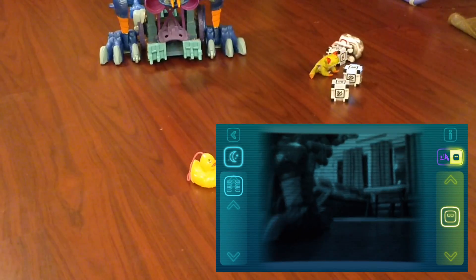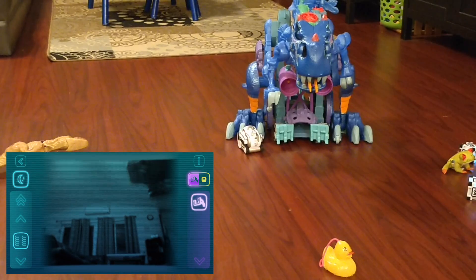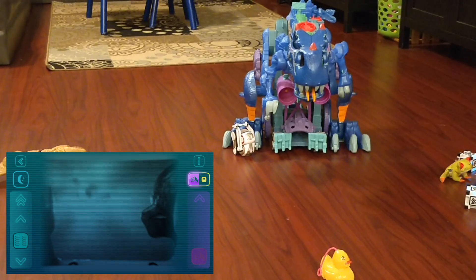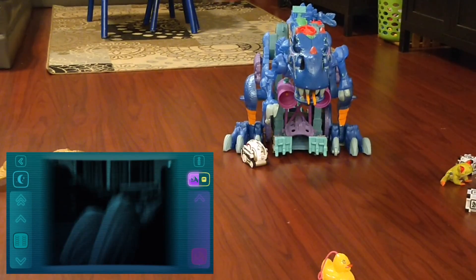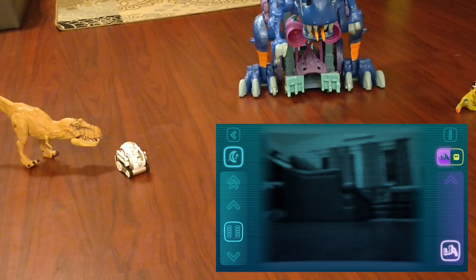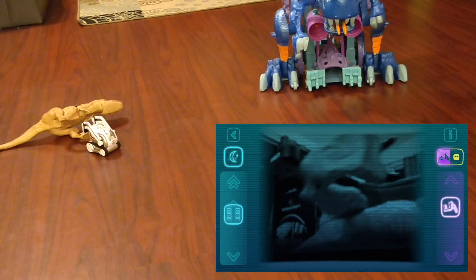Cosmo's going to try to attack this giant dinosaur. When Cosmo flips, he can actually get himself back up — that's awesome. Let's see if Cosmo can handle a smaller dinosaur. Yay, Cosmo wins!